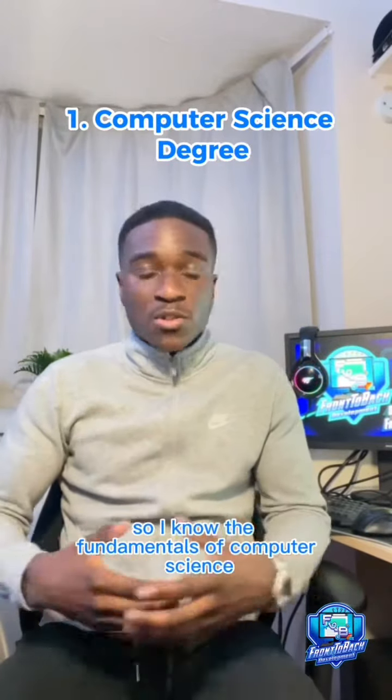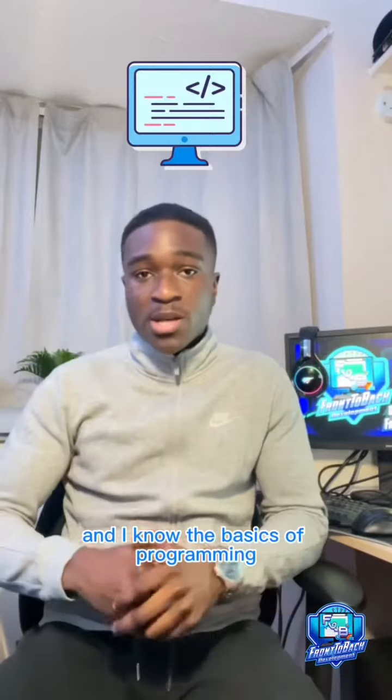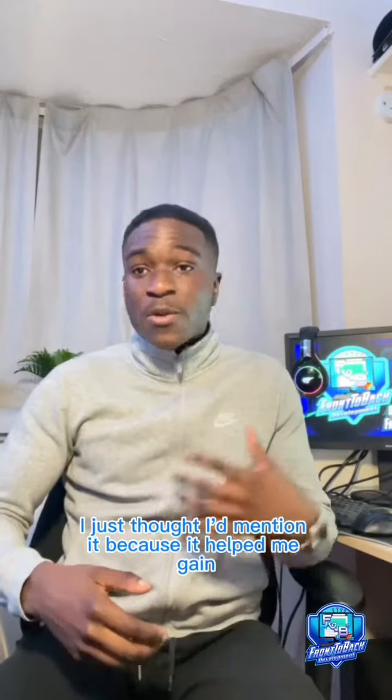Number one: I studied computer science as a degree, so I know the fundamentals of computer science and the basics of programming. I thought I'd mention this step because even though it's not essential, it helped me gain certain concepts very quickly.